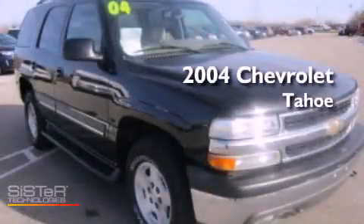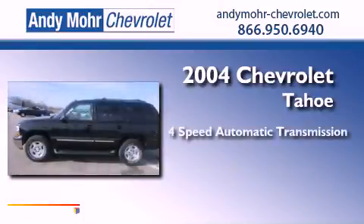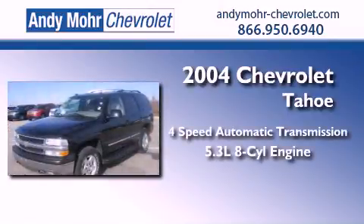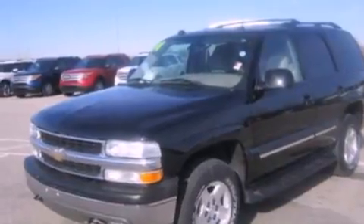This is a 2004 Chevrolet Tahoe. This vehicle has seating for two adults, a 5.3-liter V8, four-wheel drive, and all-new tires.